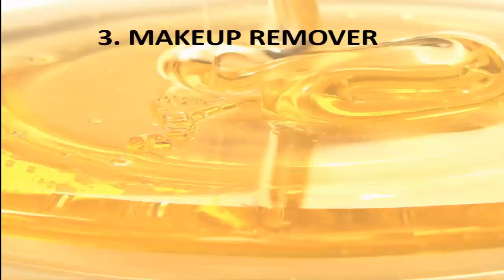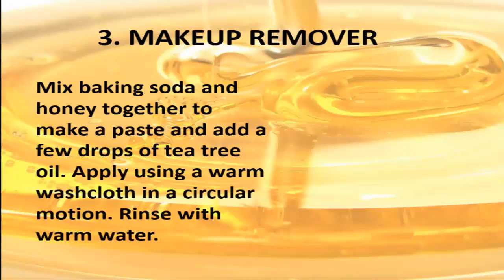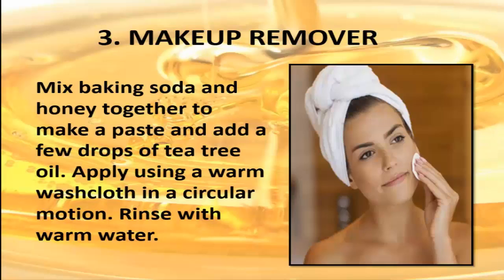3. Make Up Remover. Mix baking soda and honey together to make a paste and add a few drops of tea tree oil. Apply using a warm washcloth in a circular motion. Rinse with warm water.